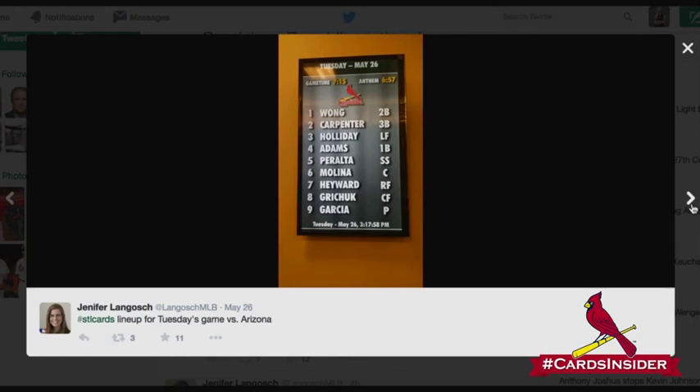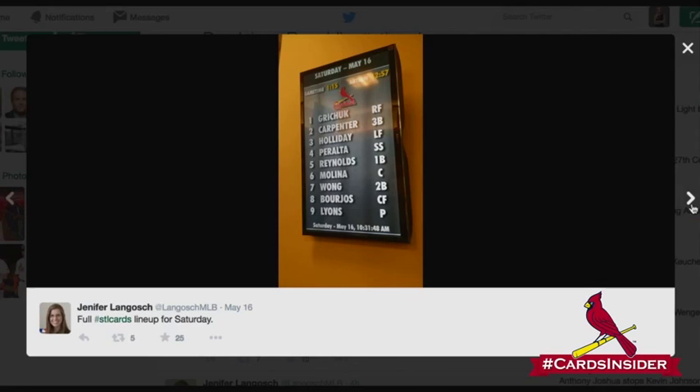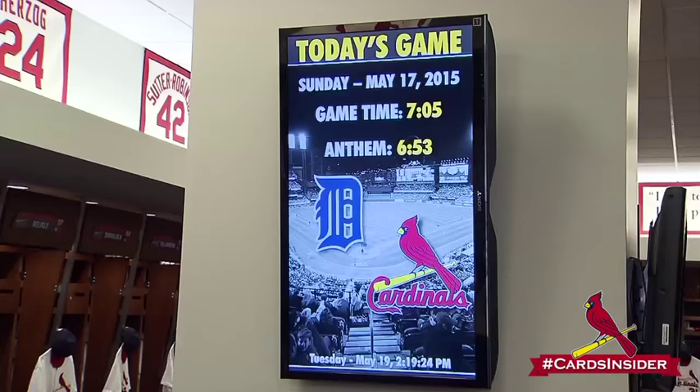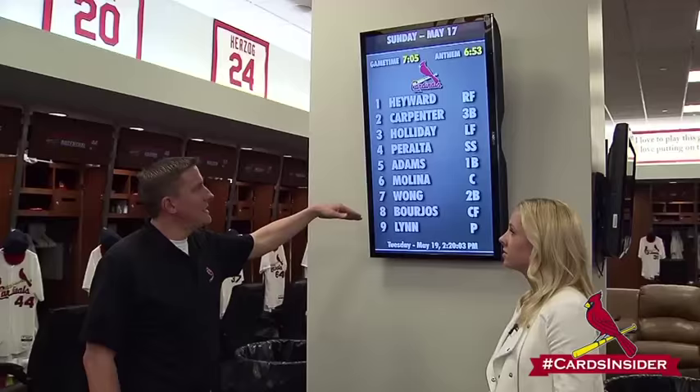I'm sure people are familiar with seeing the lineup on Twitter, and here it is — it's right in the middle of the clubhouse. This is the screen that you see the infamous Twitter pictures taken from. We scroll through and it has the today's schedule and the lineup for tonight, for us and for tonight's Tigers. And if there's anything they want to tell the guys, everybody just has to look up on the screen.